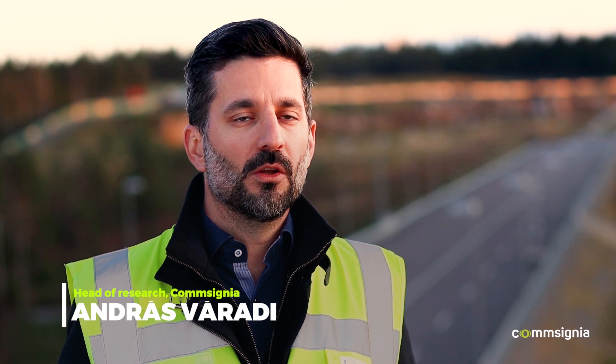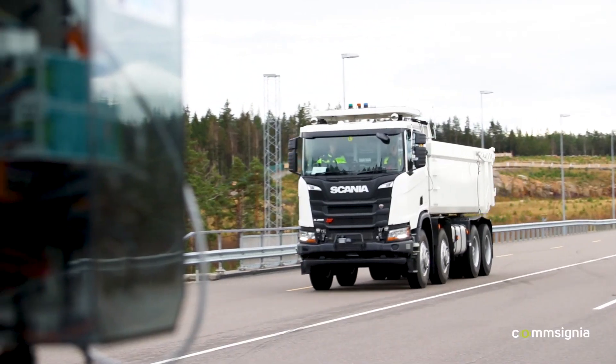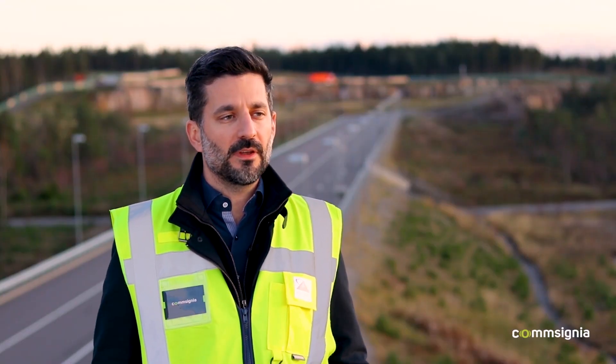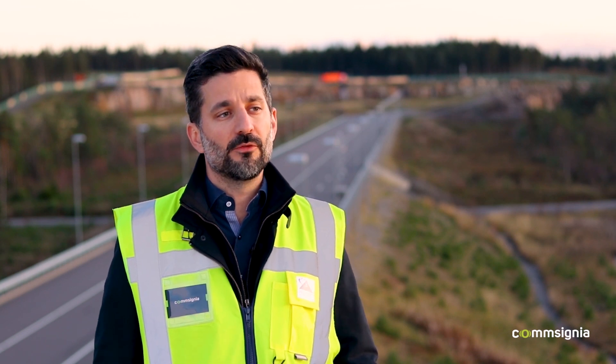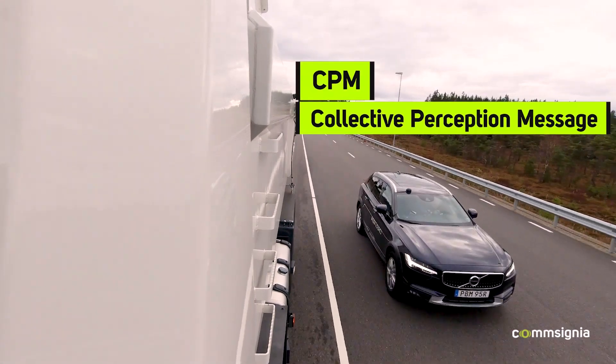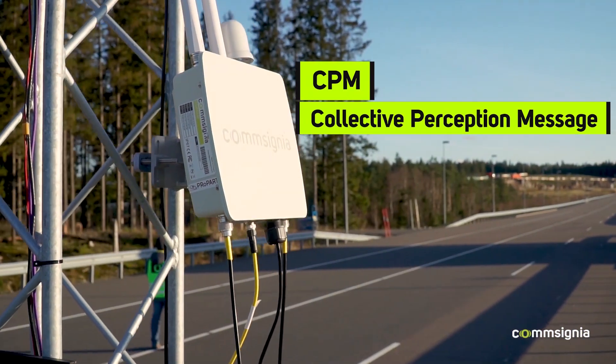Here at S2Zero, we are showcasing our latest roadside units, which are capable of creating locally generated correction data and broadcasting this to nearby vehicles using RTCM. Furthermore, we are also using radars to detect any traffic or occupiable free space on the track. This information is transmitted via CPM — Collective Perception Message — which we are piloting in this project and which Consignia has helped to standardize.